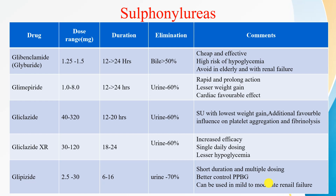The dose of glimepiride is 1 to 8 mg, with a duration of action of 12 to 24 hours. It is also excreted in the urine. Rapid and prolonged action is seen with glimepiride. It causes lesser weight gain and is a cardio-safe drug. Gliclazide immediate release comes in a dose of 40 to 320 mg, with a duration of action of 12 to 20 hours. It is eliminated in the urine and is the sulfonylurea with the lowest weight gain.